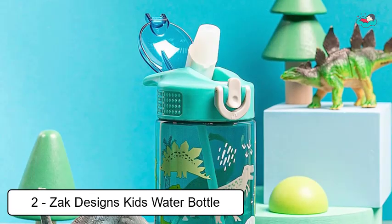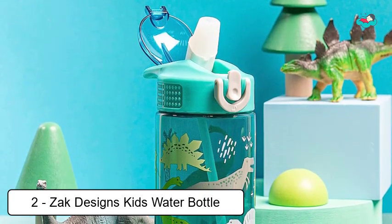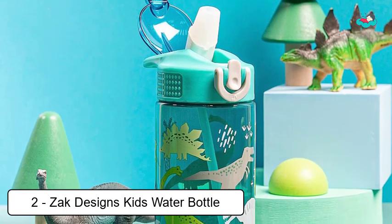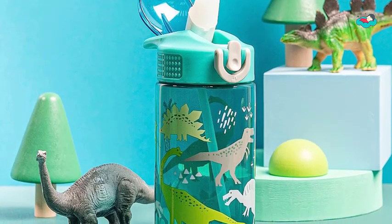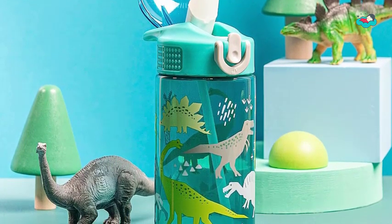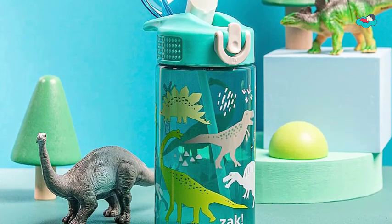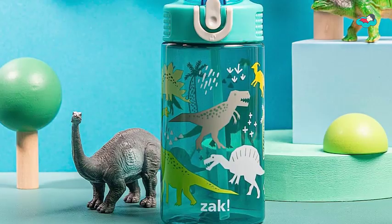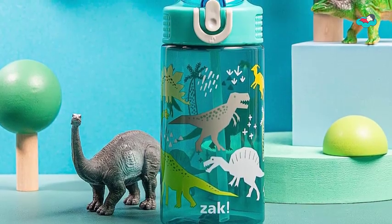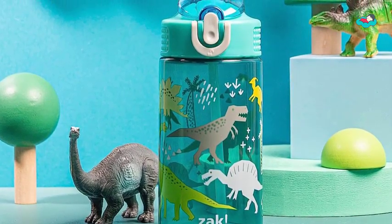At number 2, we have the Zak Designs Kids Water Bottle. This Zak water bottle has a 16-ounce capacity, measuring 6.61 inches tall and 4.23 by 2.75 inches wide. The BPA-free water bottle is recommended for children age 3 and up. This travel water bottle is made of break-resistant PP plastic, which is durable, BPA-free, and top-rack dishwasher safe — don't put it in the microwave.